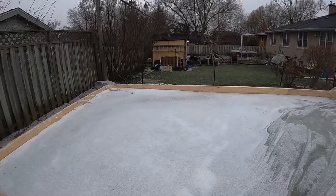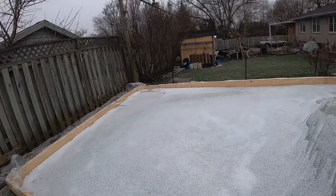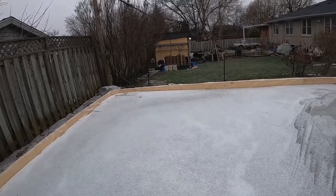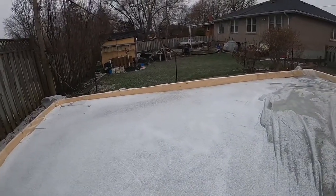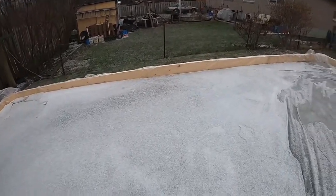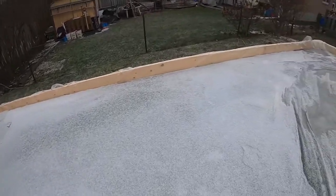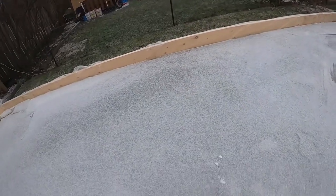This is ice update number five, December 19th around 4 p.m. I didn't flood it last night because I had some water still between the top layer and the bottom layer. It feels pretty solid.